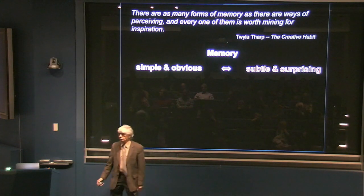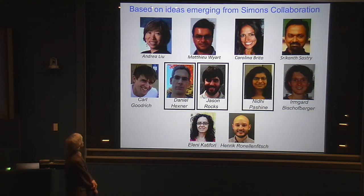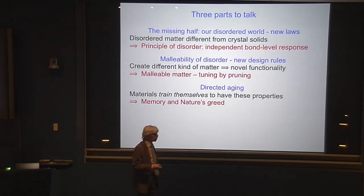So that is two memories that I want you to see. What I want to talk about this evening is all based on ideas that have come from our collaboration. At the top row I have some of our PIs, Andrea Liu and Matthew Villar, and some of our affiliates, Carolina Brito and Shrikhan Sastri. These are the people whose ideas have spurred this work. Then there were a bunch of students and postdocs — the ones I've outlined are the ones whose work I'm really going to be talking about tonight. Daniel Hexner is a postdoc with us, Jason Rocks is a graduate student at University of Pennsylvania, and Nidhi Pashini is a graduate student in my group at Chicago.